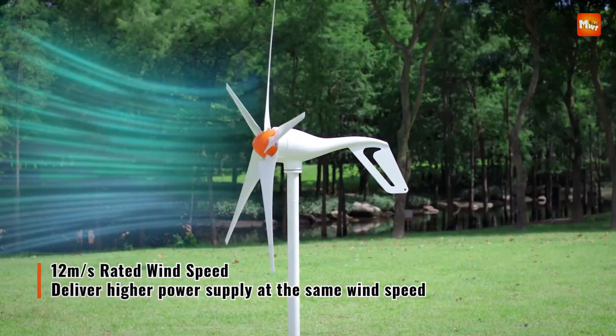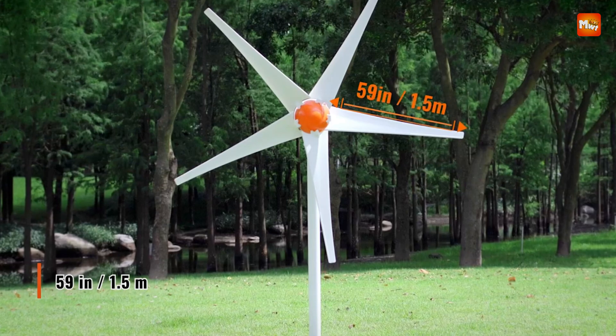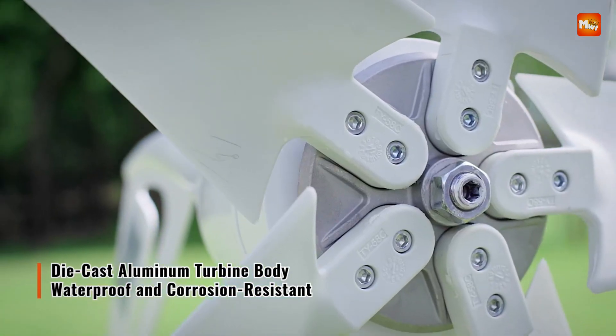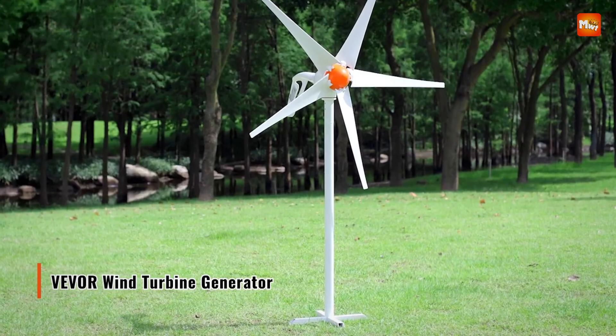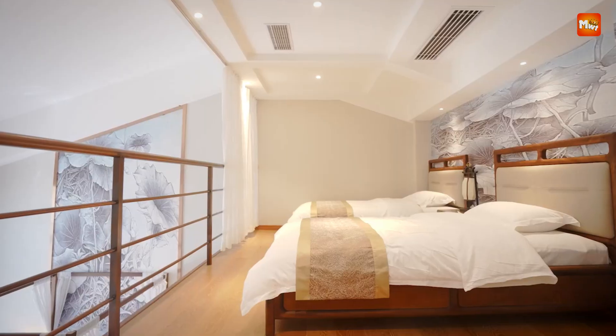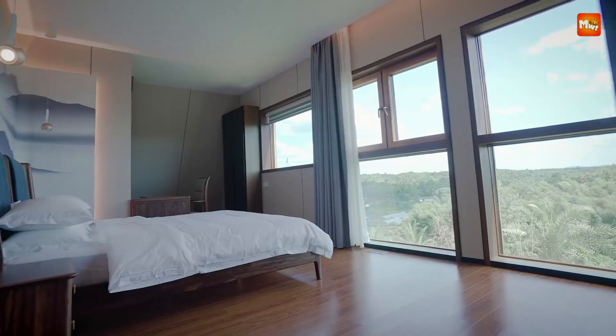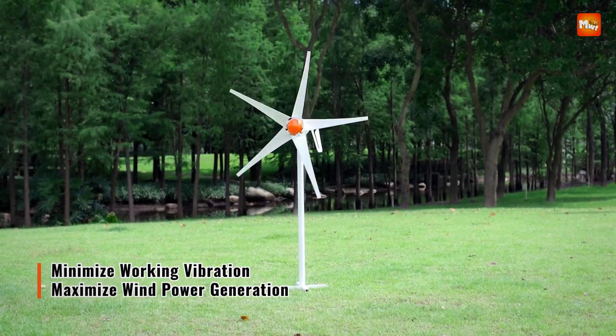Harnessing the power of the wind is a smart, eco-friendly way to generate electricity for both residential and commercial use. With advancements in technology, wind turbine generators have become more efficient, reliable, and accessible than ever. Whether you're looking to go off-grid, supplement your current energy supply, or reduce your carbon footprint, choosing the right wind turbine generator is key.